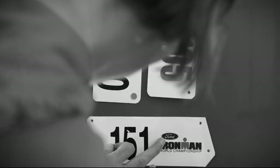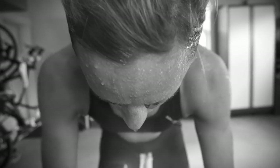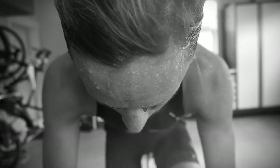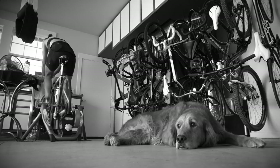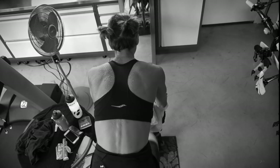Sometimes I'm doing a max effort session on the bike where you're riding so hard that your eyes are cross-eyed, and sometimes I'm doing a long boring ride in the cold dark winter. I'm always looking to add a little extra oomph to get me through a tough session, so having an inspiring environment around is key to get through those tough sessions.